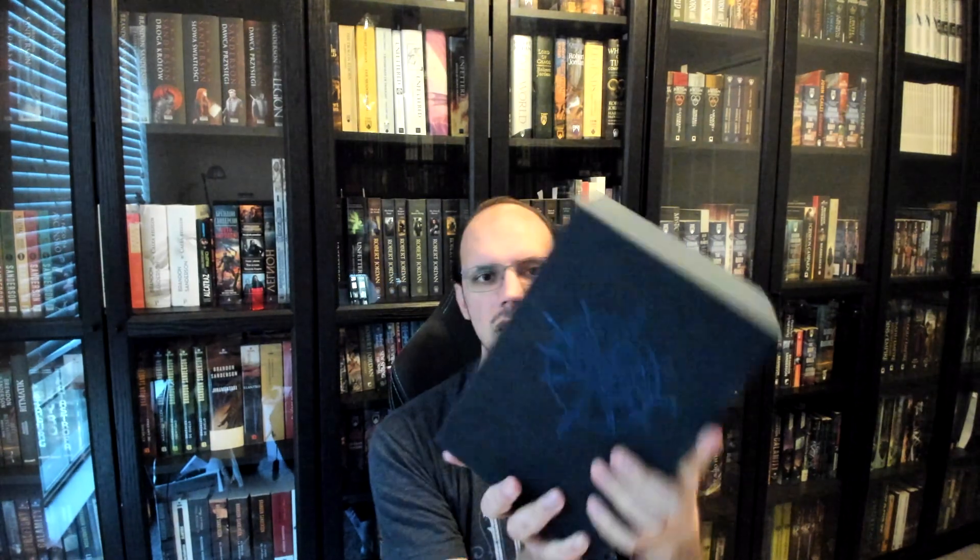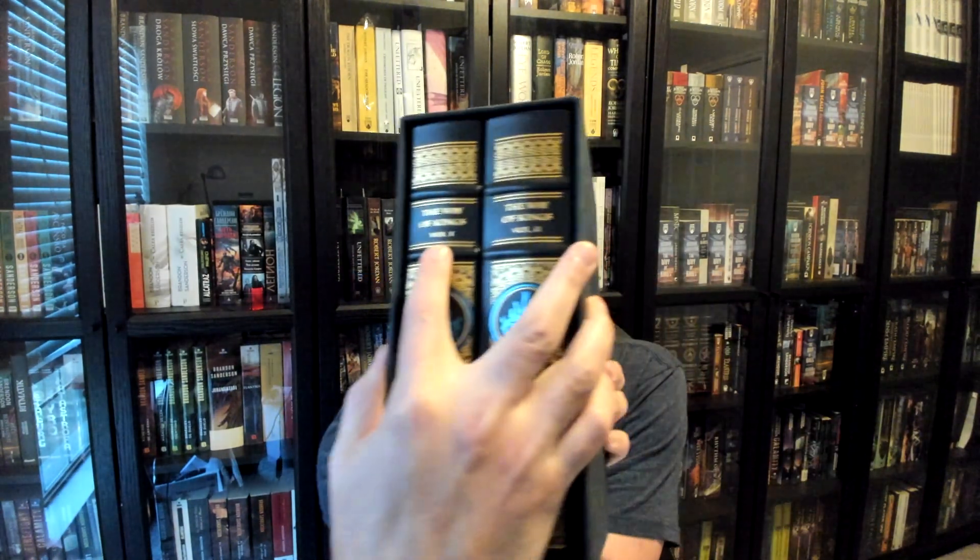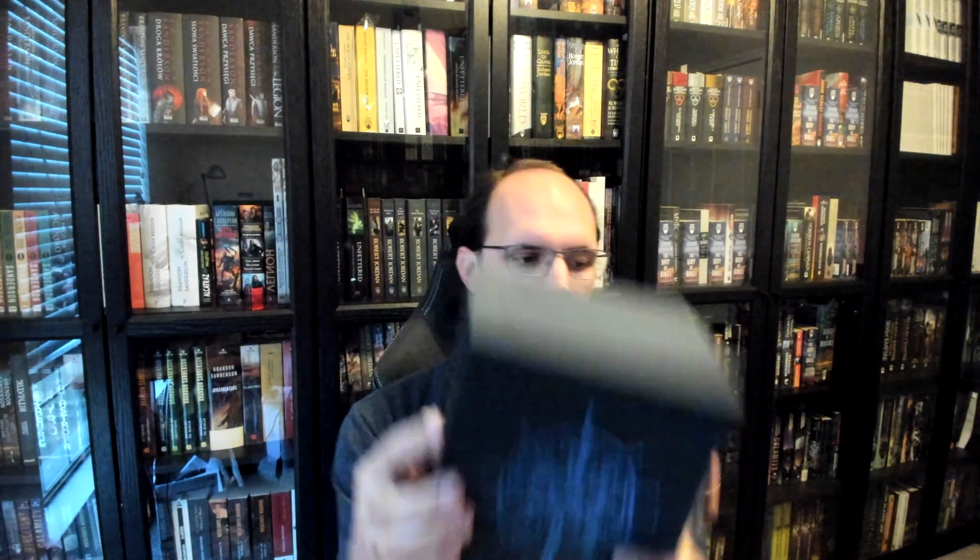These are an absolutely gorgeous pair of books in two volumes, denoted Volume 1 and Volume 2 on the spines. Today I'm just going to be showing off the books themselves. All of the Kickstarter swag has not shipped out yet, so I don't have all of it. Once I do, I will do a separate video showing all of the swag.